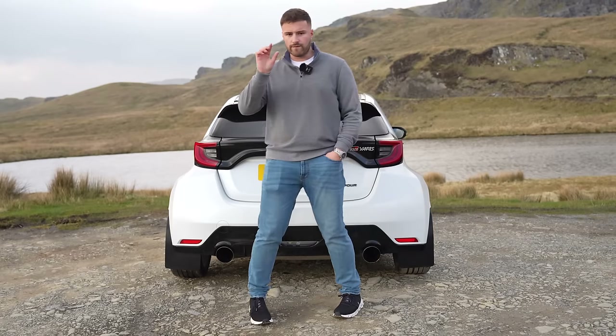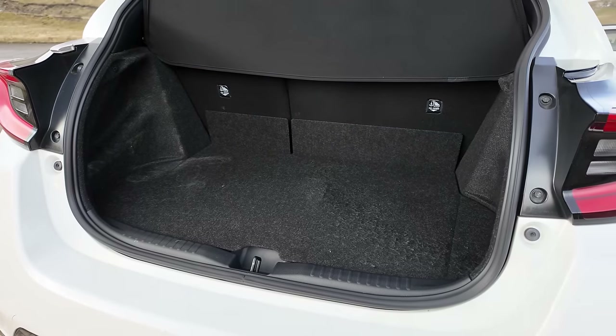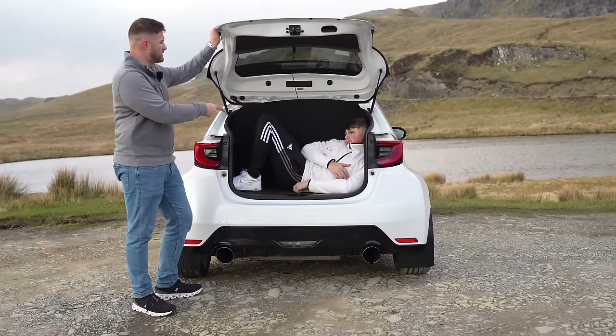Let's check the boot on the GR Yaris, because this gives you 174 litres of boot space, which is pretty small. I don't know if you can fit much in it. Ah, I was wondering where you went.